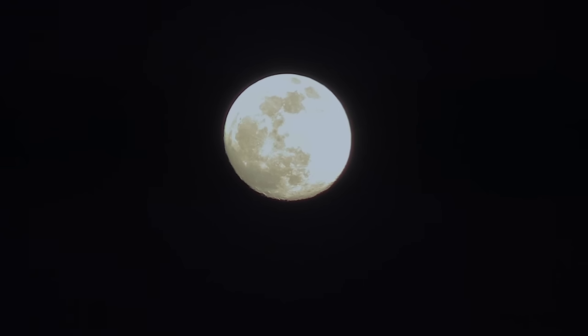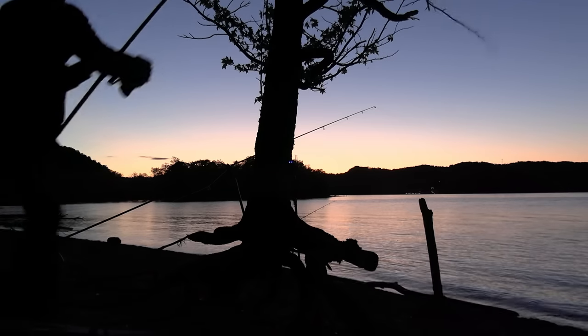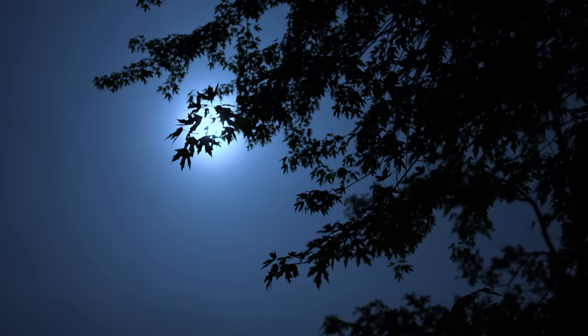Fishing isn't always best during the daytime. On some lakes, they produce more bites during the hours of darkness, and some species feed better in the dark too. So in this video we're going to talk all about night fishing.